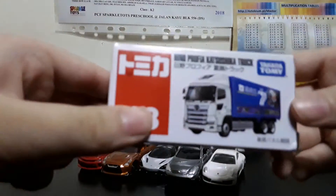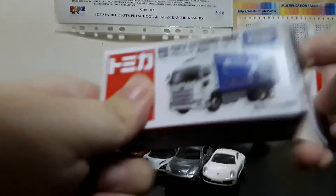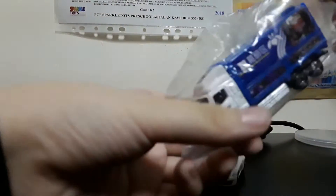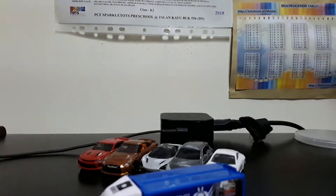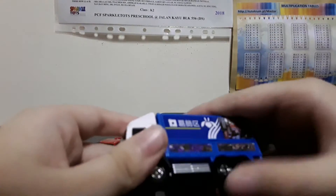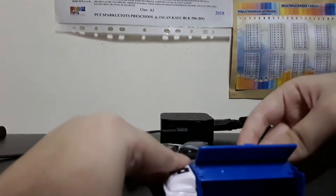Now to look at number 48, Hino Profia. Don't know what that's called — it's a Japanese truck which I don't know how to pronounce, but it's Hino Profia. Very sad that it does not have suspension, but it does have opening features.